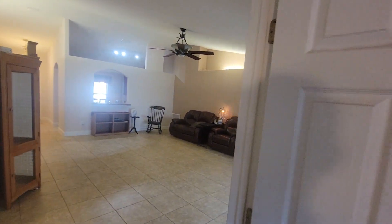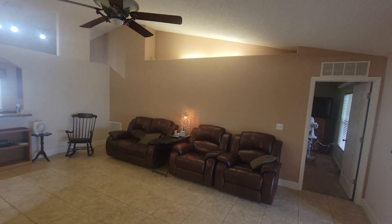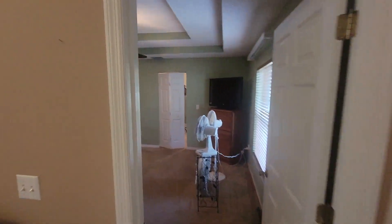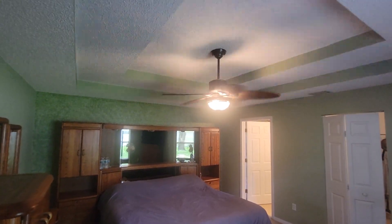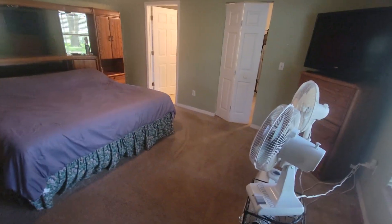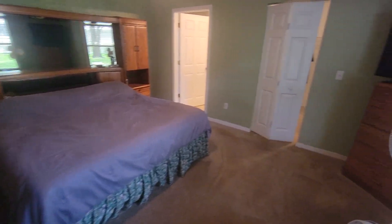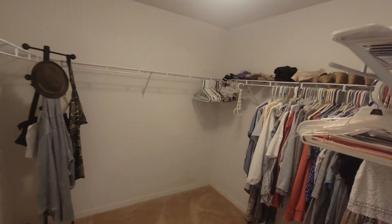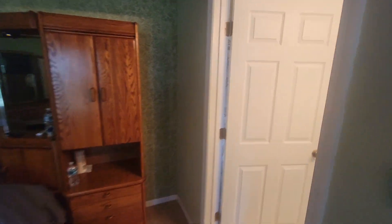Looking back toward the front door you have an opening with some recessed lighting up on the shelf. Coming into the primary — again a big space, king-size bed, tray ceilings. It looks like they may have just washed the comforter and are air-drying it, but the AC is working just fine and it's nice and cool in there. There's a nice big walk-in closet for the primary.